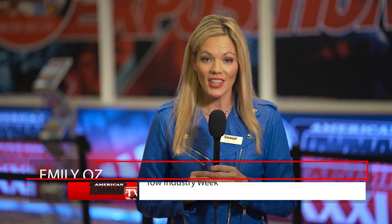Welcome to Tow Industry Week. I'm Emily Oz. Two vintage trucks made waves in the Atlantic City Wrecker pageant at the American Towman Expo. Take a look.